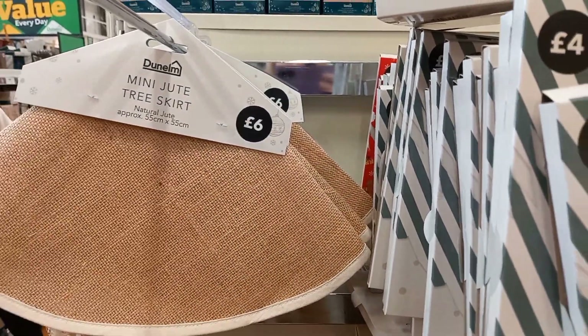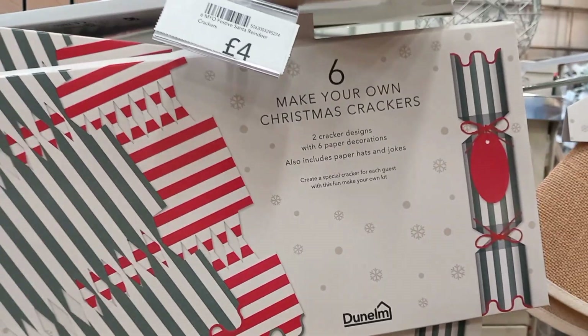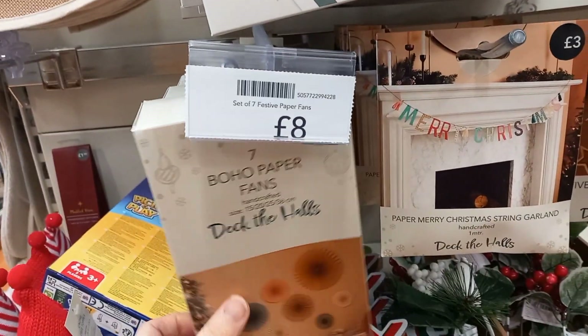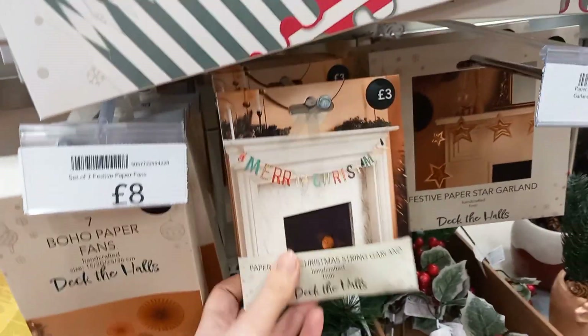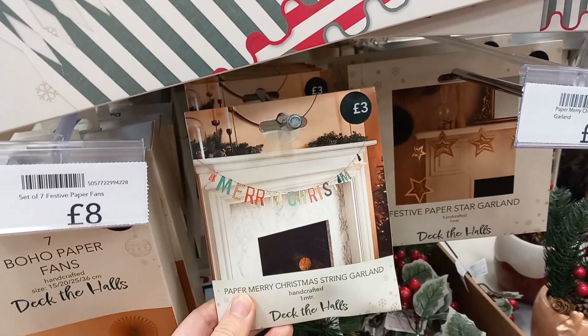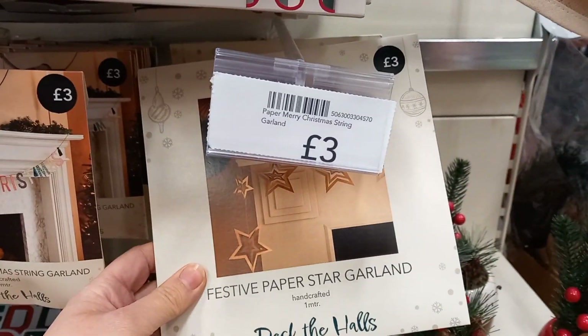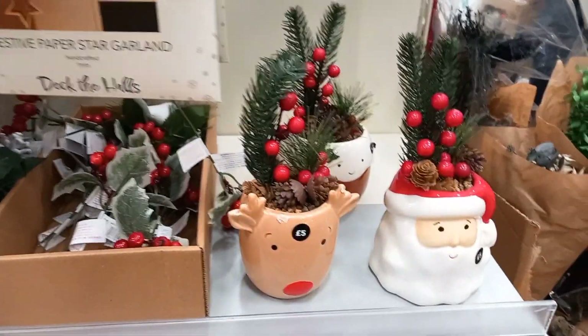These were mini tree skirts — if you've got a small tree, you can have a mini tree skirt. There were some Christmas crackers that you could make yourself for £4. I'd just rather buy them. And then you had pom-poms as well — so you could literally buy all the decorations, but with your children or if you're crafty, you could make them all yourself.